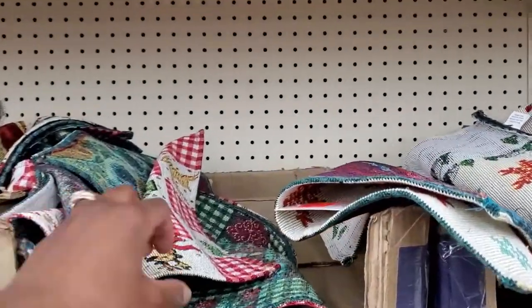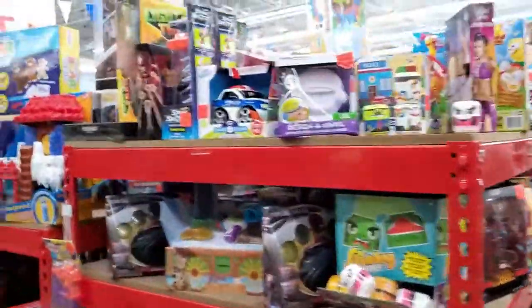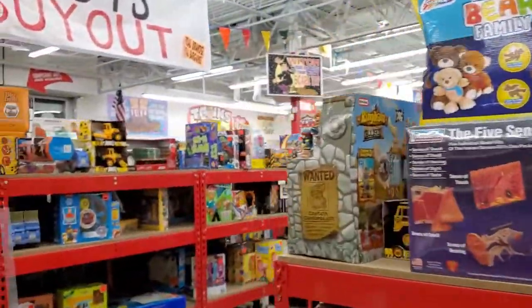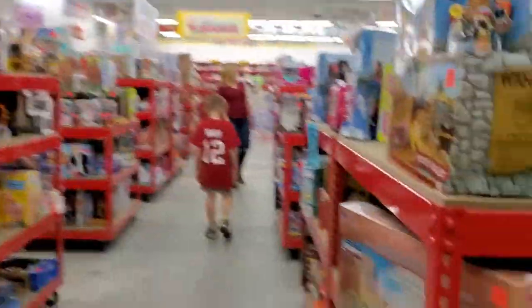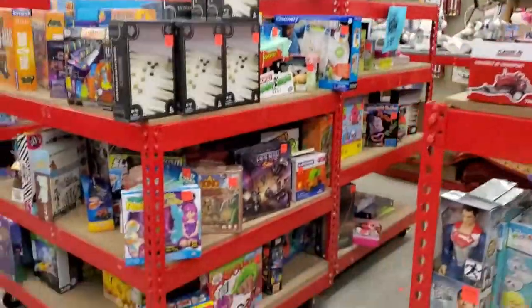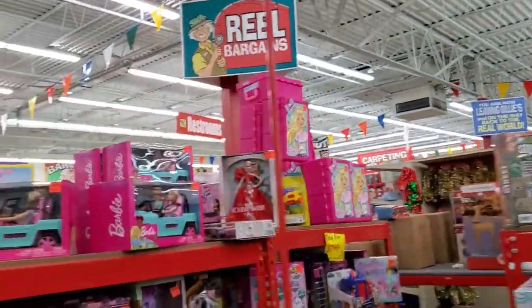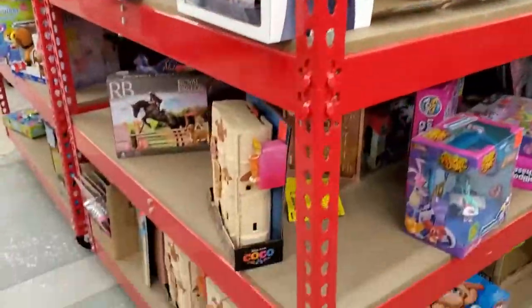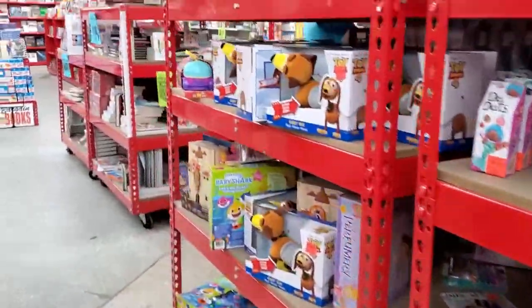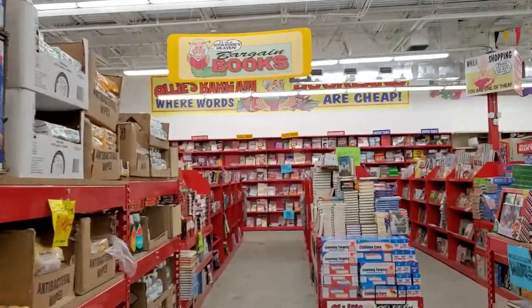Okay, these look like little place mats. Definitely, if you're looking to purchase gifts for the young ones, you are definitely going to be able to do that here. So it looks like Ollie's is definitely going to be your place to be if you're decking underneath the tree. Okay, books — lots of books, bargain books, a full-on bargain book section.